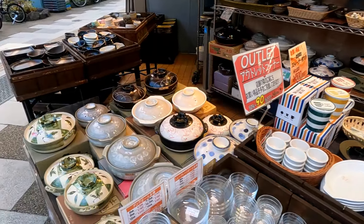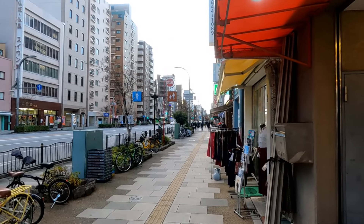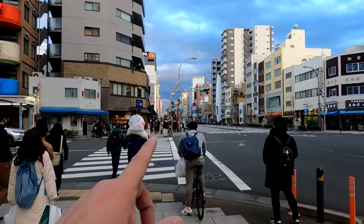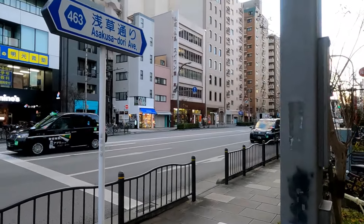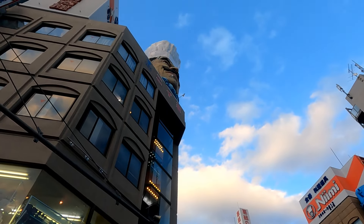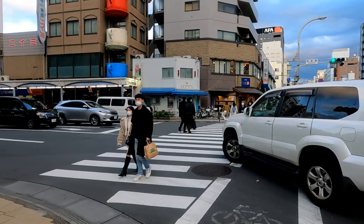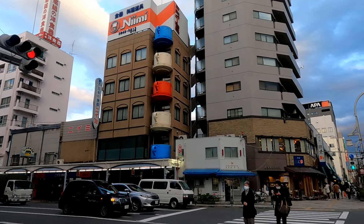Look at that. And of course, Ueno is about six or seven blocks that way. Asakusa is about four or five blocks that way. Of course, this main street here is called Asakusa Dori. And how do you know if you're at Kappabashi? Well, you've got the big chef up on the building there, which is pretty awesome. Koban is here. And all you have to do is look for the Nimi building with all the coffee cups or teacups or whatever it is. Ladies and gentlemen, that is Kappabashi.